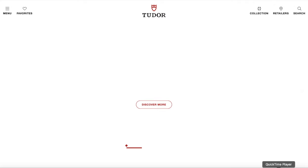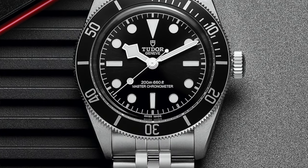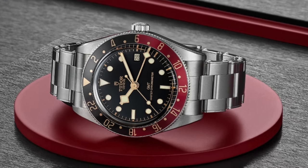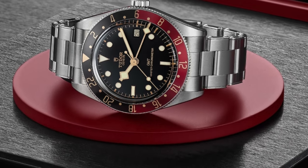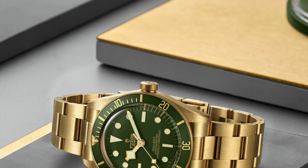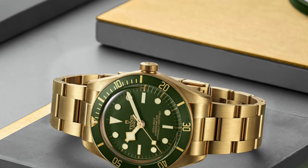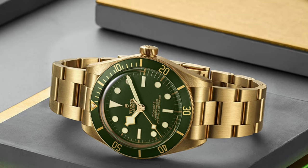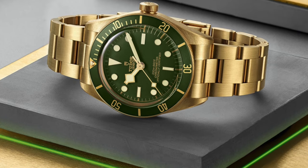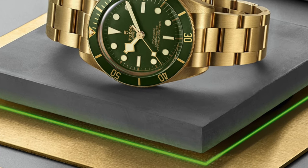That pretty much sums up Tudor's Watches and Wonders 2024 lineup. I think they did a pretty good job — better than Rolex, in my honest opinion. I might make a quick video about Rolex but I'm not really intrigued by their new releases. Let me know what you think, subscribe to the channel, share the video with your friends, and I'll have more updates coming soon. See you on the next video!